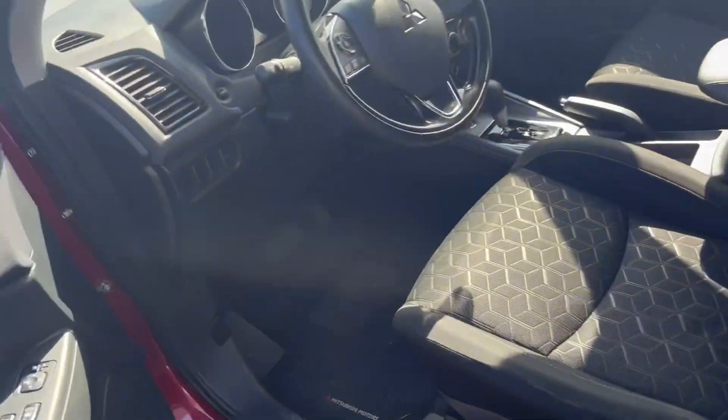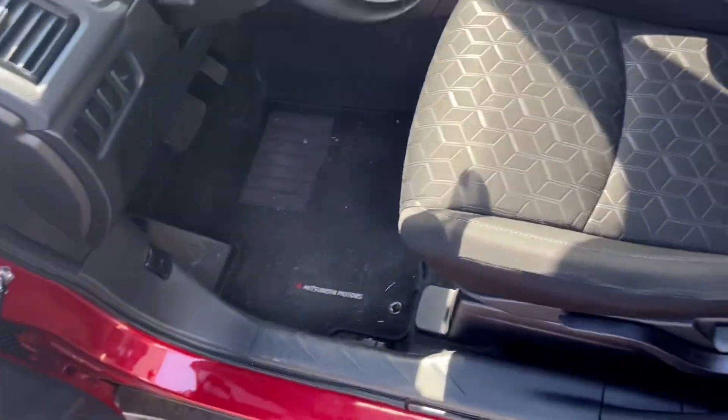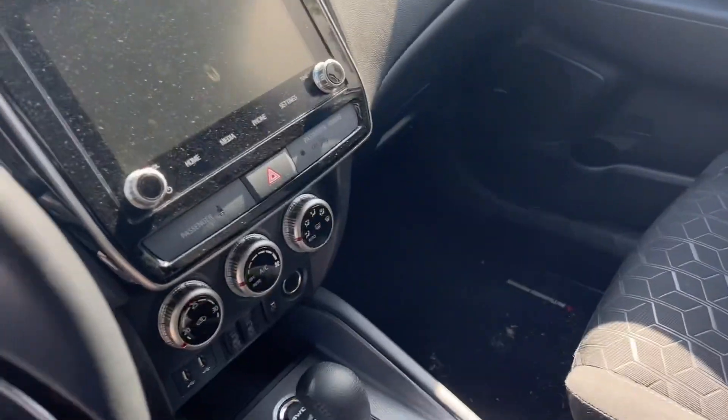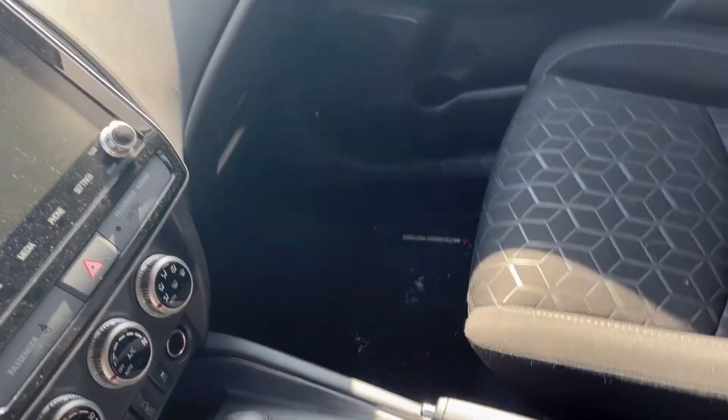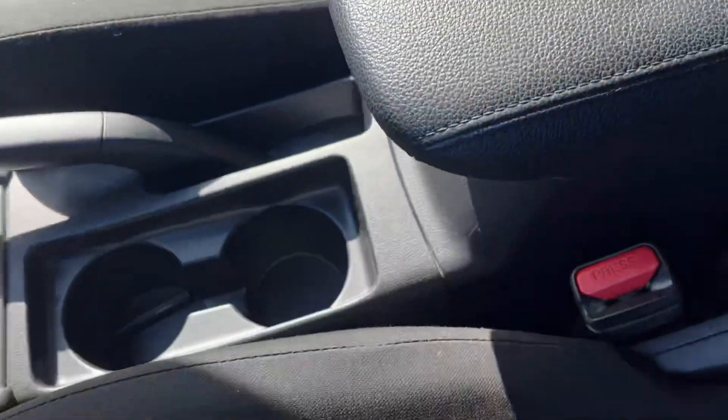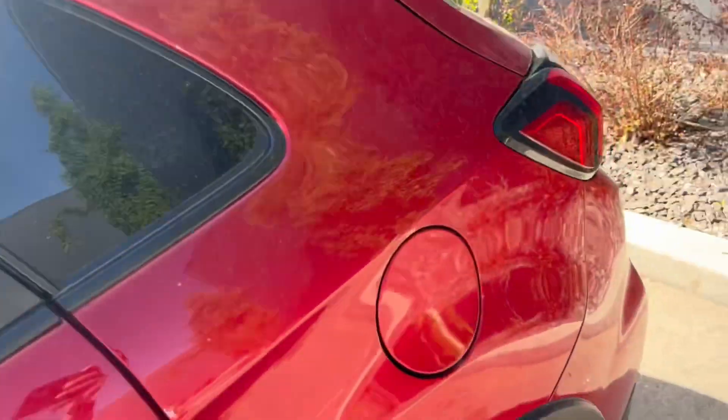Inside, you have this beautiful interior with heated seats, Bluetooth audio, a big touchscreen in the front with Apple CarPlay and Android Auto, two USB ports, air conditioning, and cup holders. The car is all-wheel drive, which really helps in the winter.